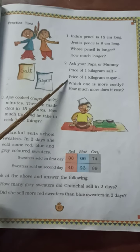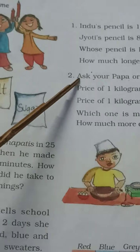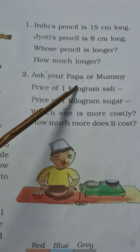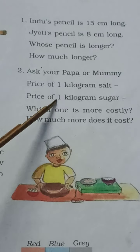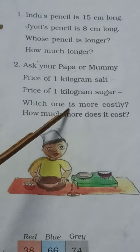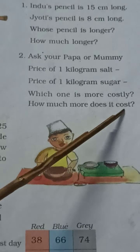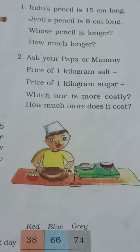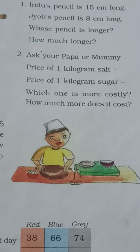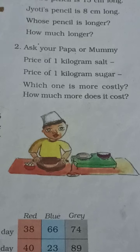Now let's read the second question. Here there is a packet of salt and sugar. The question is: ask your papa or mummy the price of 1 kg salt and the price of 1 kg sugar. Which one is more costly? And the second question is: how much more does it cost? The cost of sugar and salt depends on the brand you buy, so this question will give various answers — you will do it yourself depending on the brand of salt and sugar.